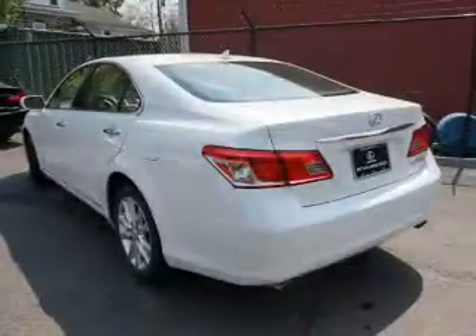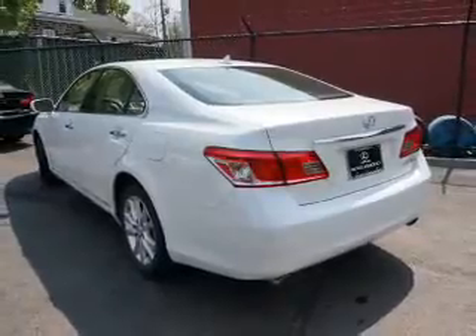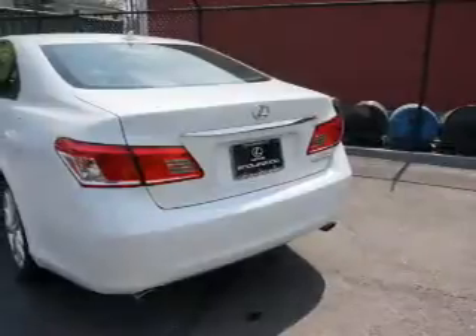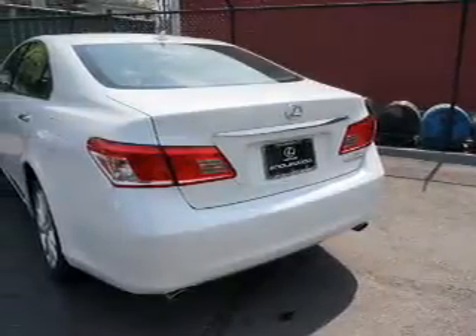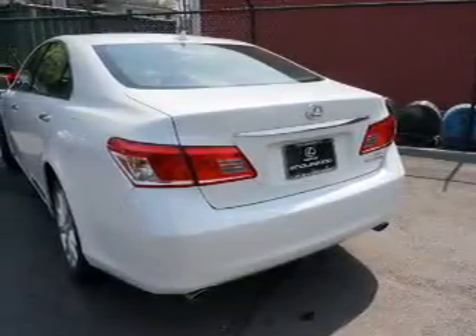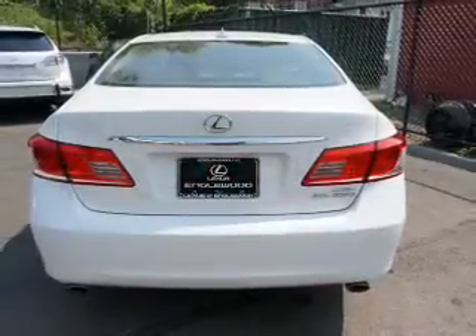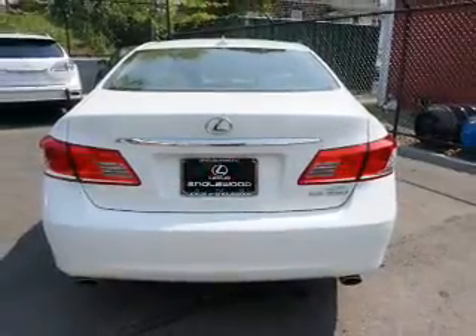Inside you'll find leather seats, heated seats, Bluetooth connectivity, an auxiliary input, push button start, automatic climate control, curtain head airbags, front airbags, side airbags, and side impact door beams.